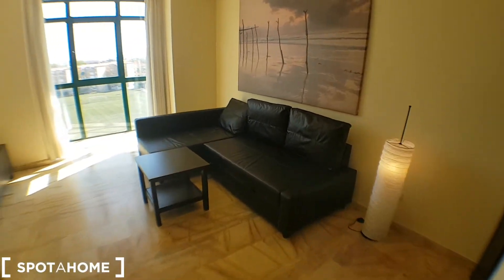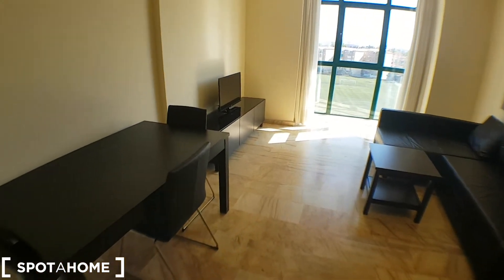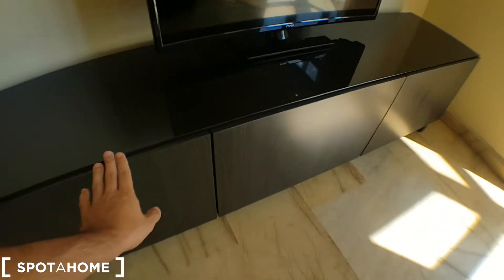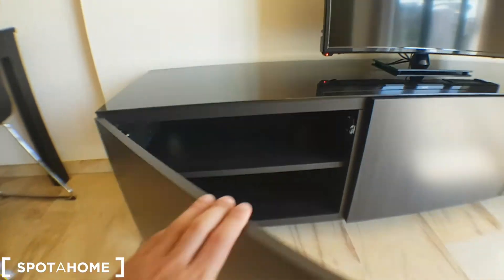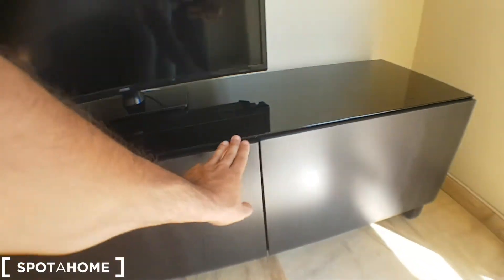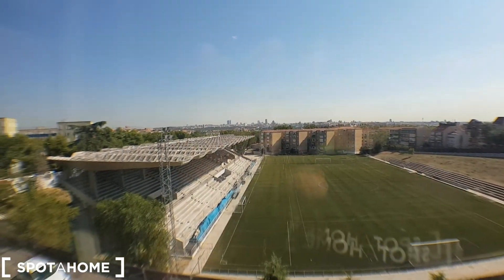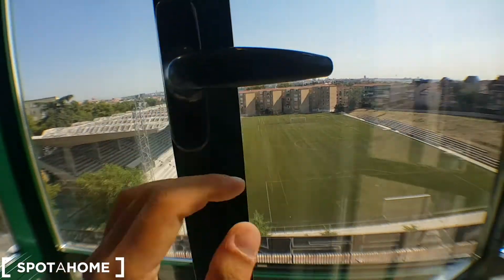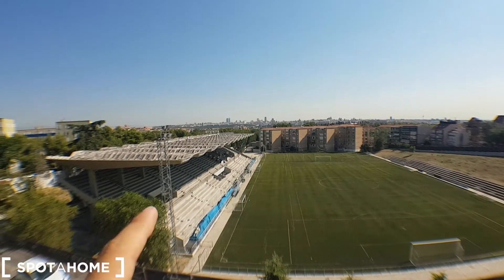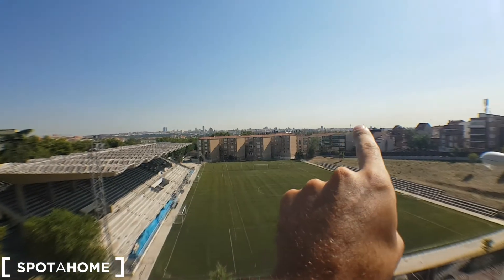Nice couch that could be a bed as well for one or two. TV and some space here. That's the handset and my favorite place of the house — there's an amazing view. You don't hear any noise here. So that will be Madrid. Whole Madrid.